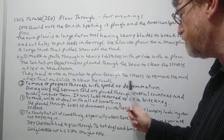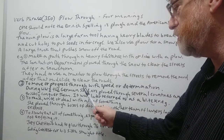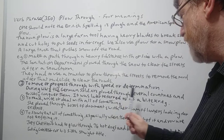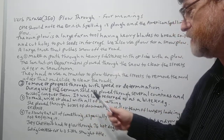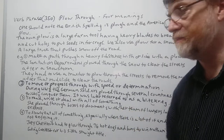Number two: to move or progress through with speed or determination. During World War II, the German soldiers — the Nazis under Hitler — plowed through several countries and quickly conquered them. It was later referred to as a blitzkrieg.